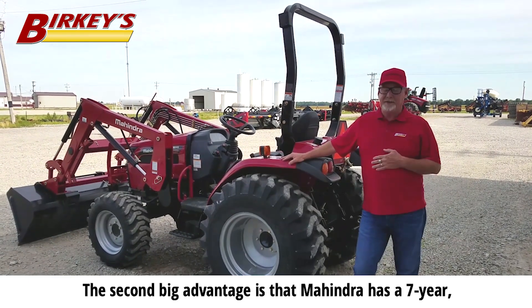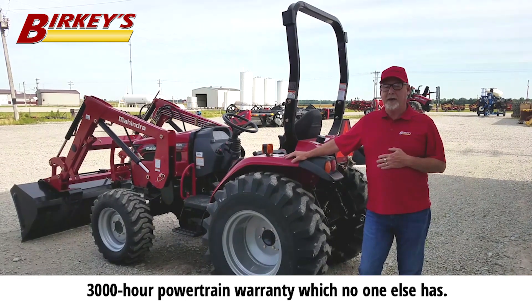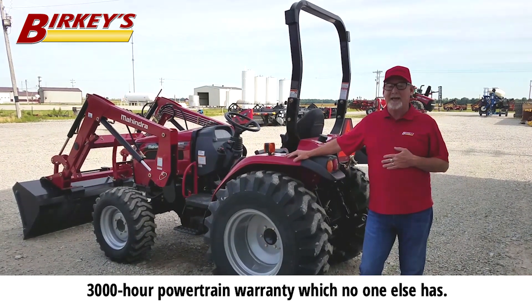The second big advantage is that Mahindra has a seven-year, 3,000-hour powertrain warranty, which no one else has.